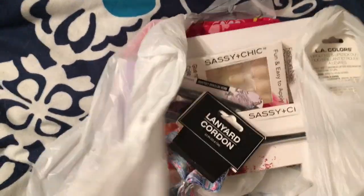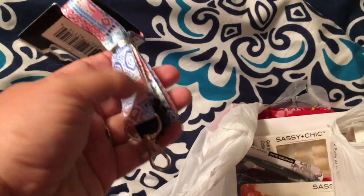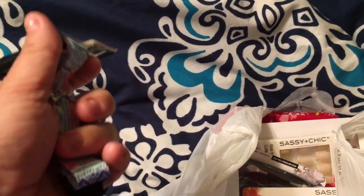Here's the makeup. I got this little thing to go around my neck at work to hold my keychain.